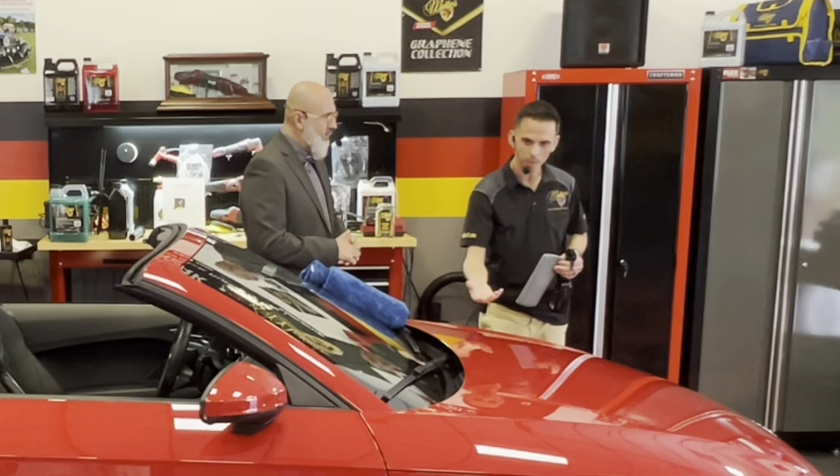This also works great for overspray and stubborn bug splatter on the front of the vehicle. Sean asked about prepping the clay mitt — these clay mitts ship from the factory with a clear coating on them. The way you break it in is to spray lubricant on glass and rub it across the windshield a few times, which removes that protective coating. They do that for shipping and longer shelf life. Once you've broken it in one time, that's it — you're done.